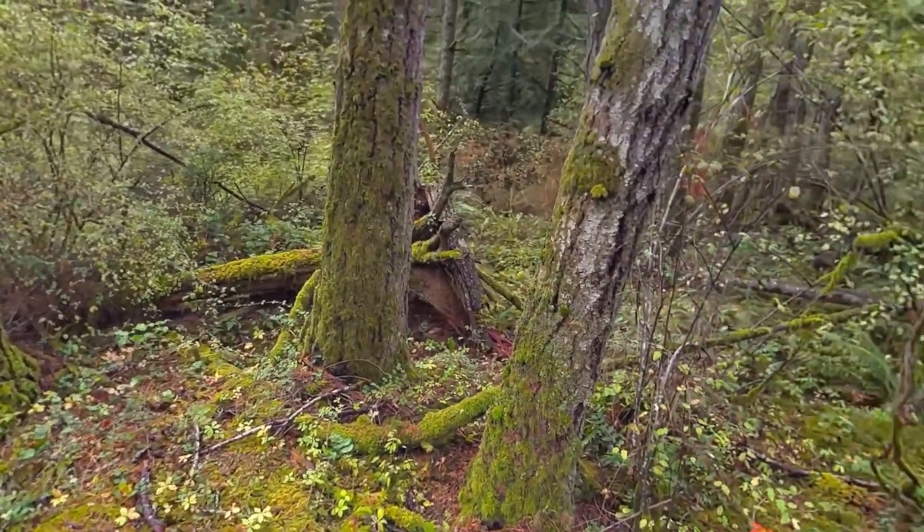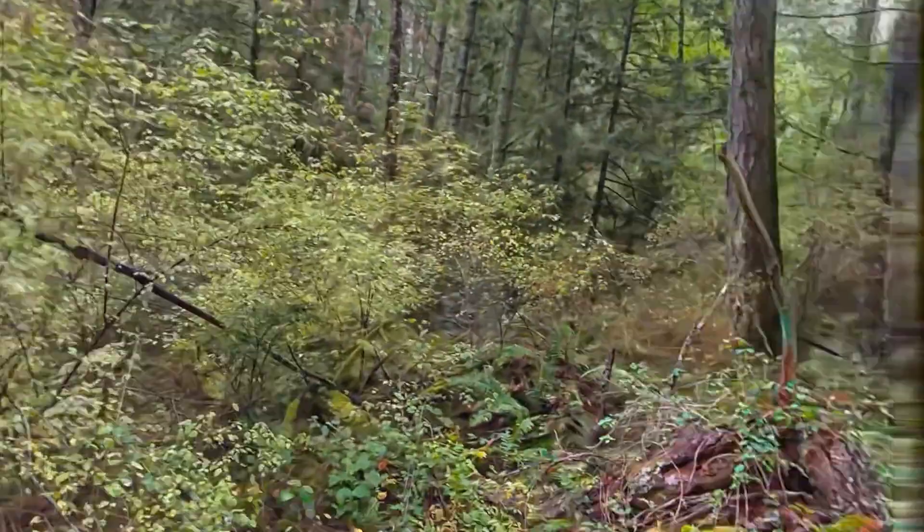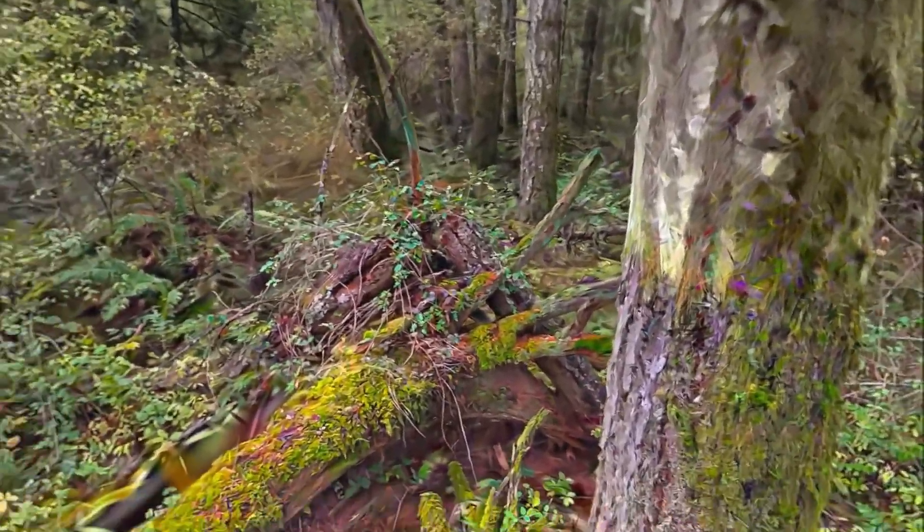Over here you can go behind this tree and see this stump. Come on. This is crazy.